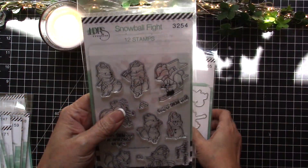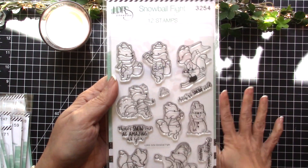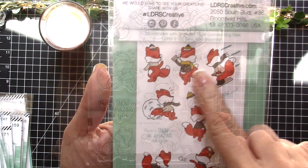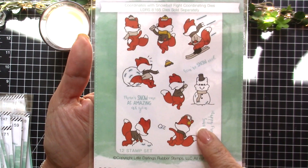The next set is called Snowball Fight, which will be perfect with the other stamps you're about to see. It features all these foxes, and this is what it looks like when they're all colored up — isn't that cute? You can also purchase the coordinating dies.